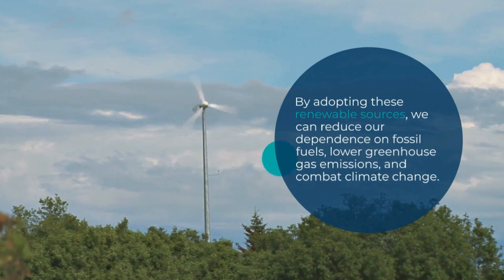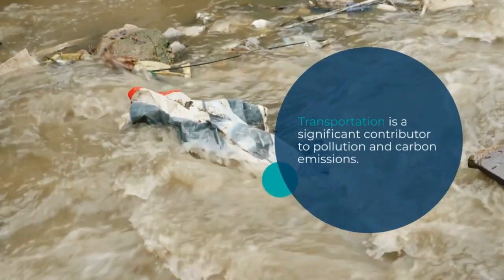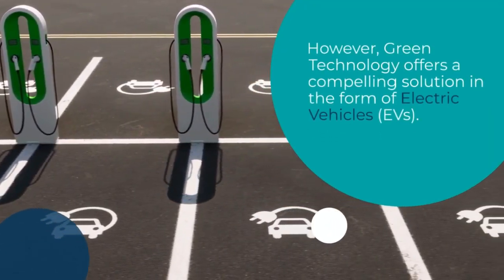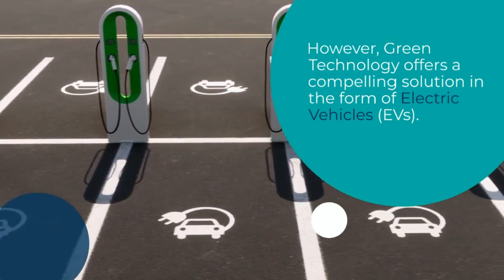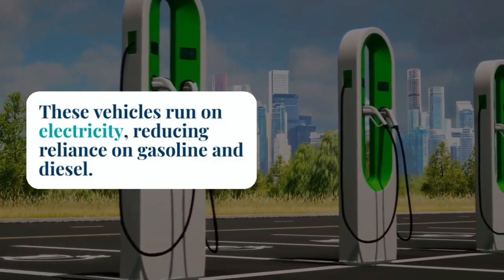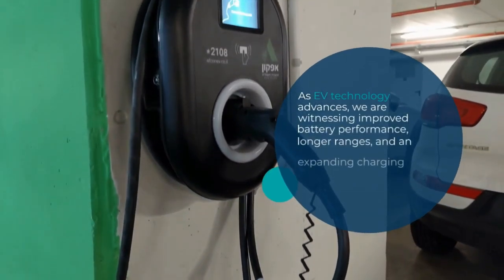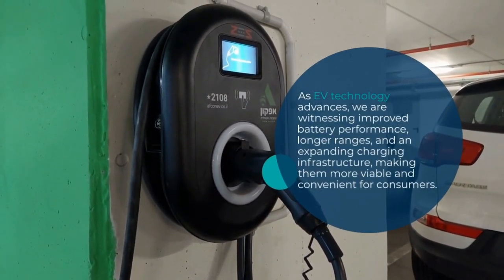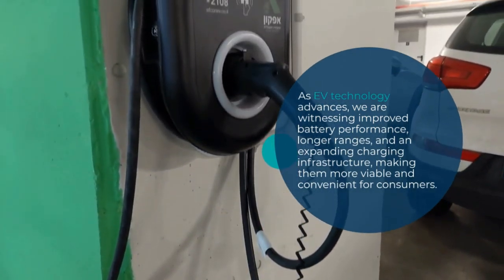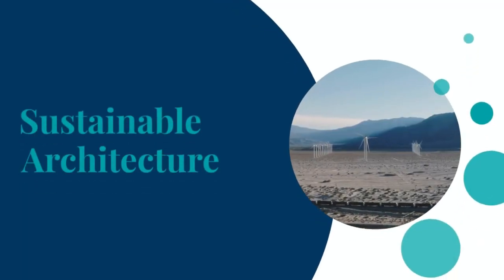By adopting these renewable sources, we can reduce our dependence on fossil fuels, lower greenhouse gas emissions, and combat climate change. Transportation is a significant contributor to pollution and carbon emissions; however, green technology offers a compelling solution in the form of electric vehicles, or EVs. These vehicles run on electricity, reducing reliance on gasoline and diesel. As EV technology advances, we are witnessing improved battery performance, longer range, and an expanding charging infrastructure, making them more viable and convenient for consumers.